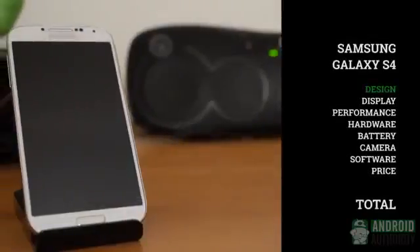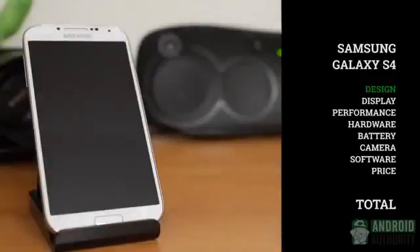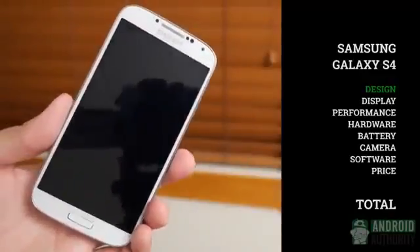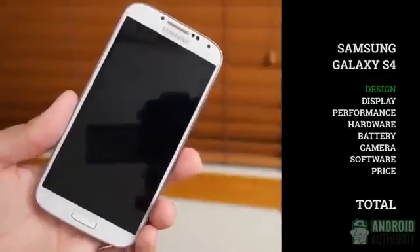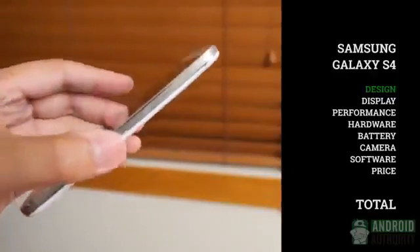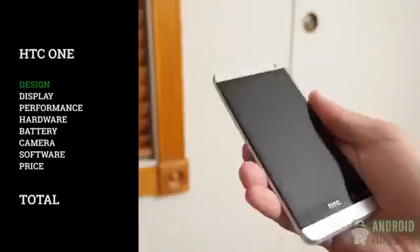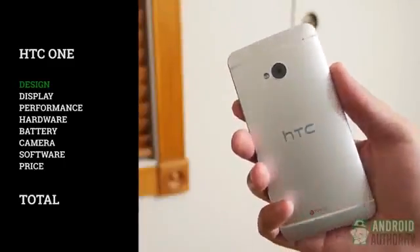Design on the Galaxy S4 was always doomed to come down to this: you are either cool with or absolutely hate the plastic material and feel. What is incredible about the S4, however, is that for having a 5-inch screen, it feels almost exactly the same as the S3 — even thinner and a little lighter. The HTC One has gotten praise for its aluminum body and is certainly one of the best-looking smartphones available. The body comes around the 4.7-inch screen and makes the phone shine, quite literally.